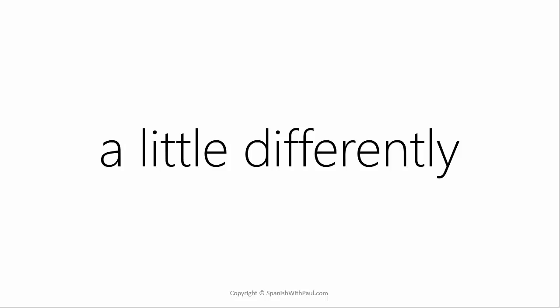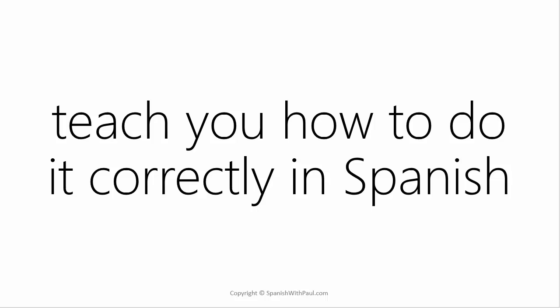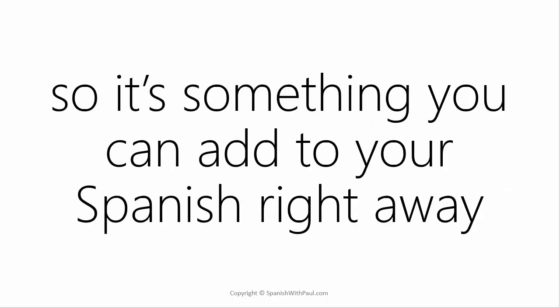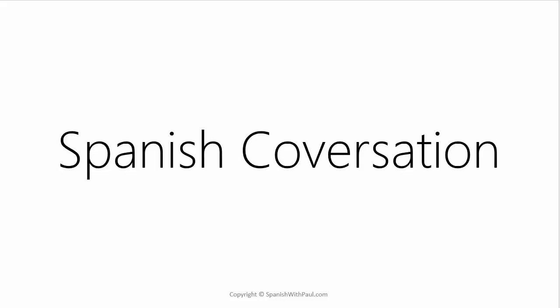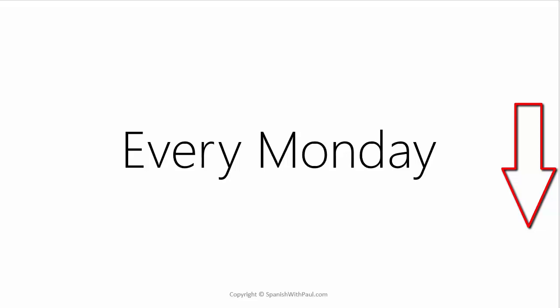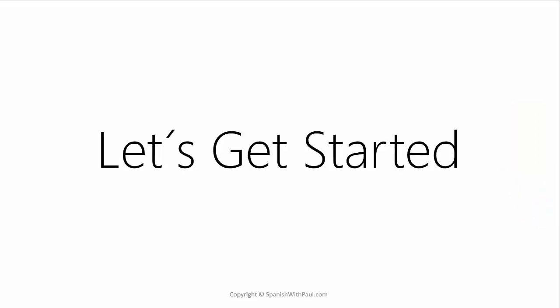In this lesson I'm going to teach you how to do it correctly in Spanish and give you plenty of examples so that it becomes something you can add into your own spoken Spanish right away. If becoming fluent in conversational Spanish is one of your goals, consider clicking the link above to download my free course books and subscribe to my channel for a new lesson every Monday.